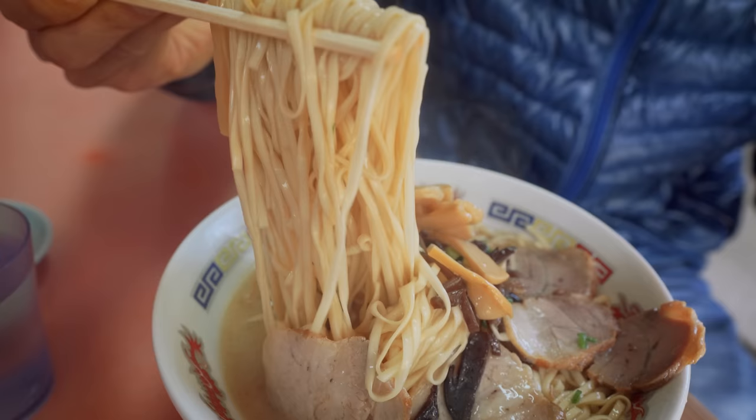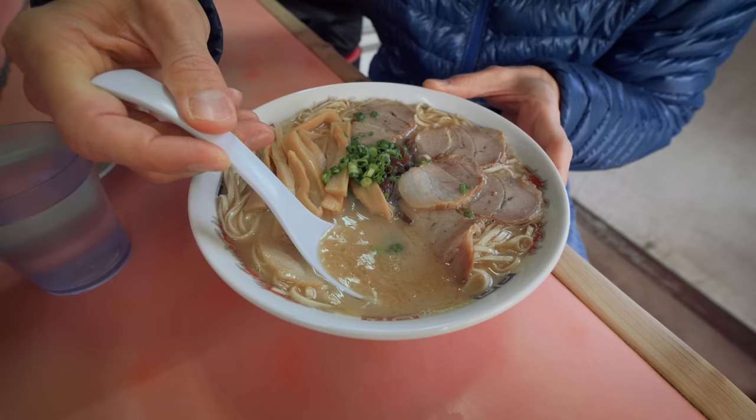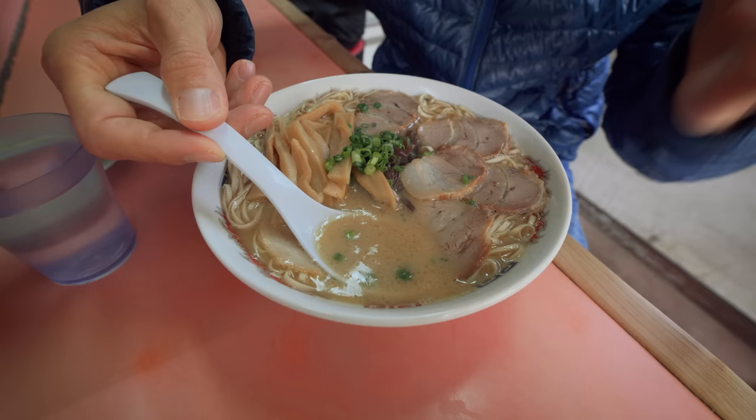They're also known for their flat noodles, which are different. The first way to go about your ramen is to definitely taste that soup broth. Look how oily and thick and milky that is. That definitely comes from the tonkotsu — from those bones being boiled for so long. That's what gives it the milkiness, along with all the secret herbs and spices.